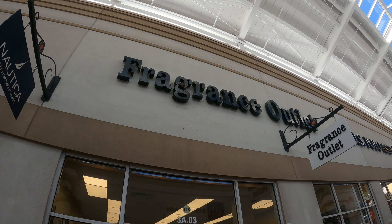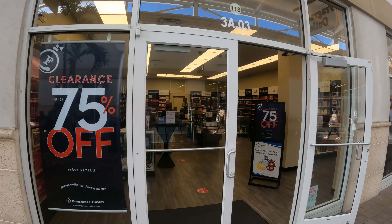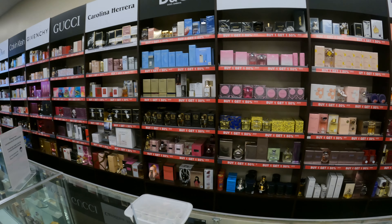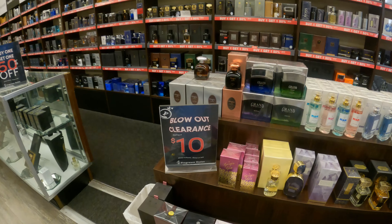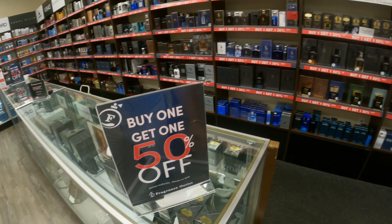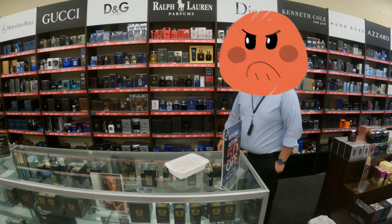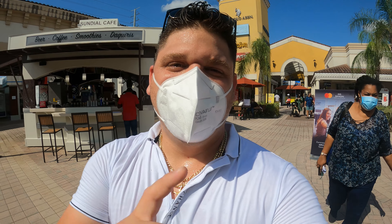Esta es una tienda de perfumes, y miren cómo tiene un nido hecho en la G. Esta tienda tiene el 75% off, así que vamos a entrar. Tienen marcas como Versace, tienen Jimmy Choo. Aquí tienen ofertas empezando en $10, y tienen una variedad tremenda de perfumes — algunos 50% off. Le pedimos a un empleado que nos contara las ofertas pero no quiso ser grabado. No todas las personas les gusta la cámara. Así que vamos a ir dando una vuelta por las tiendas a ver qué seguimos encontrando por aquí, familia.